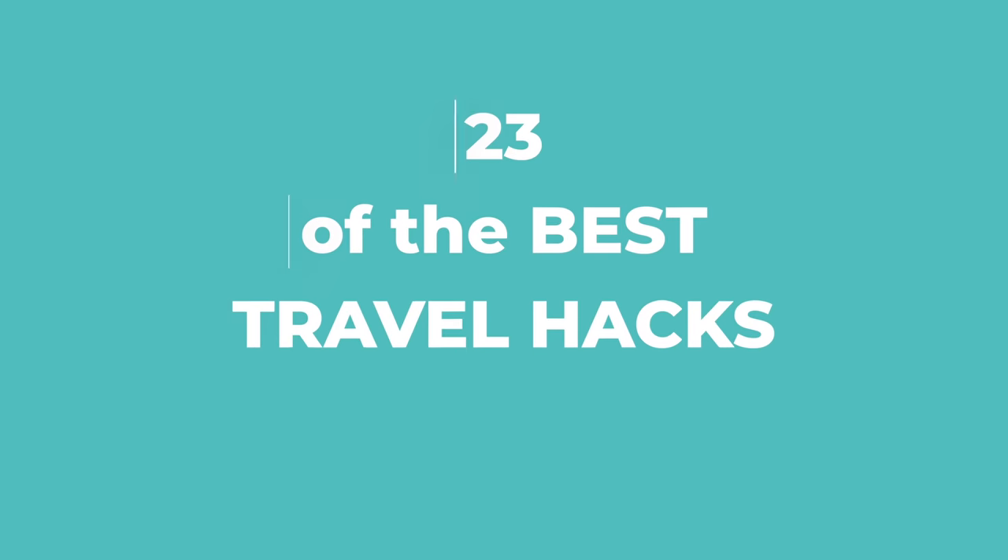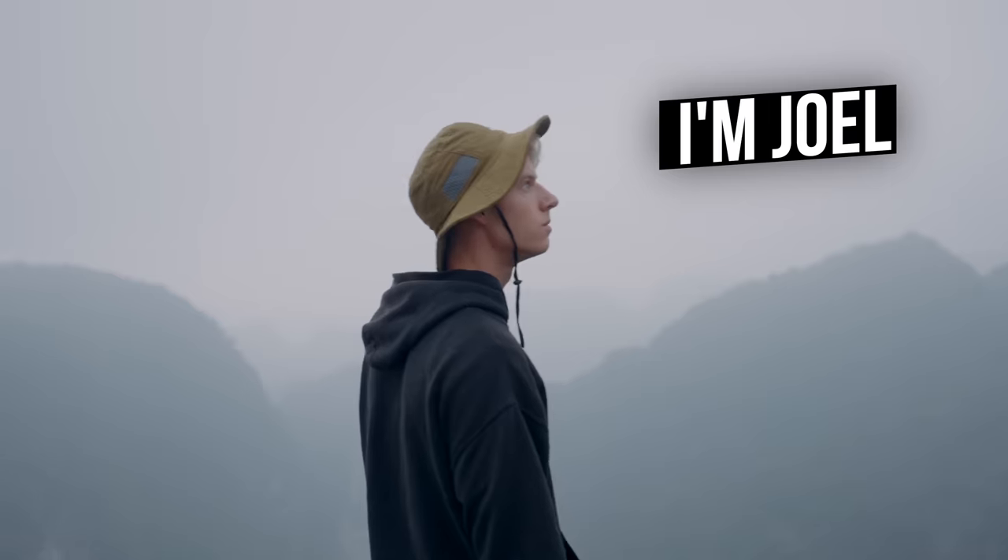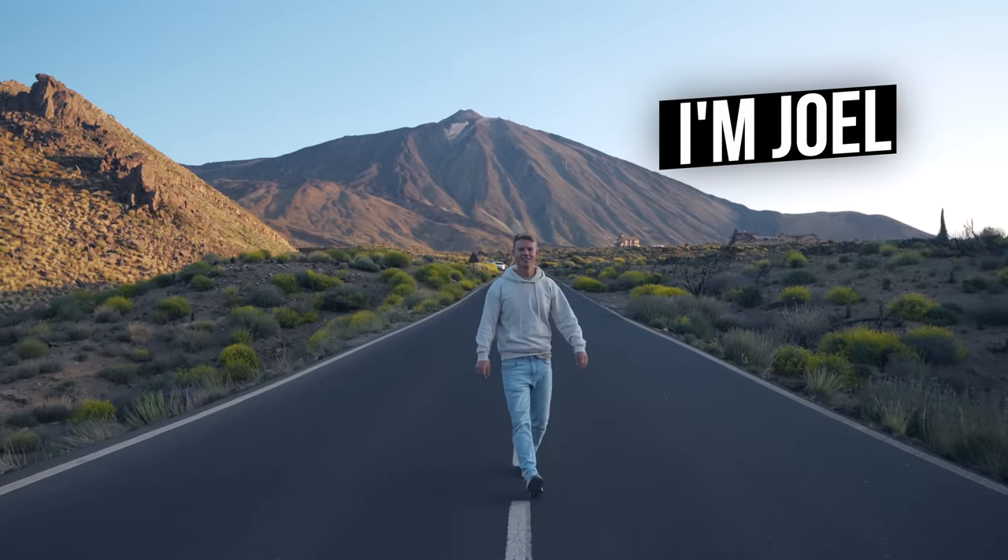Today I'm going to be giving you 23 of the best travel hacks to make your traveling easier and cheaper. I'm Joel and I've traveled to over 30 countries over the last five years, and I want to share this knowledge with you to save money on your next trip.